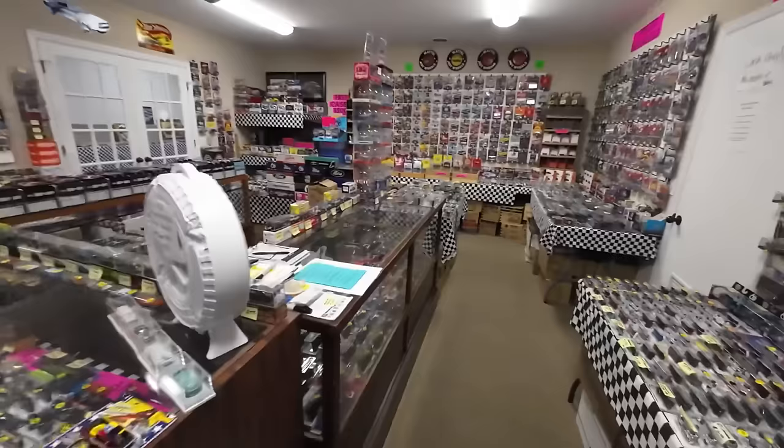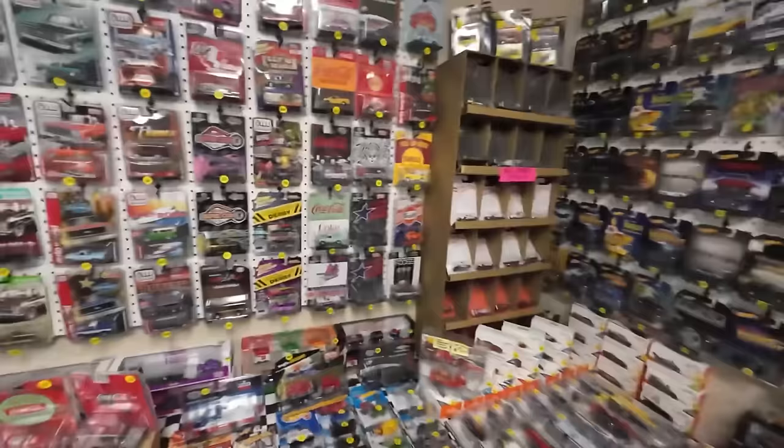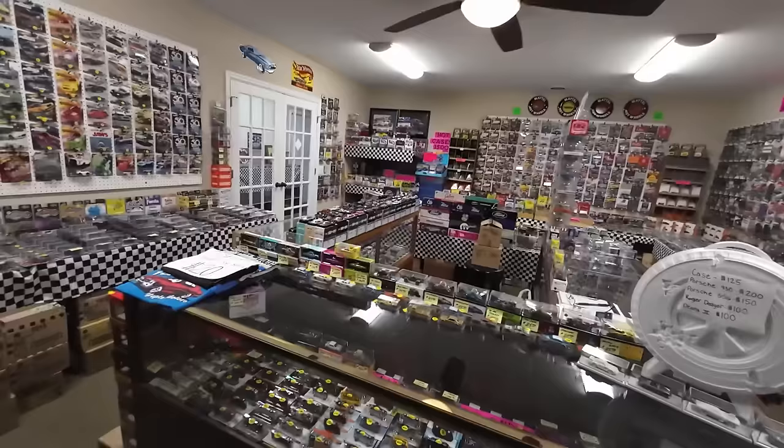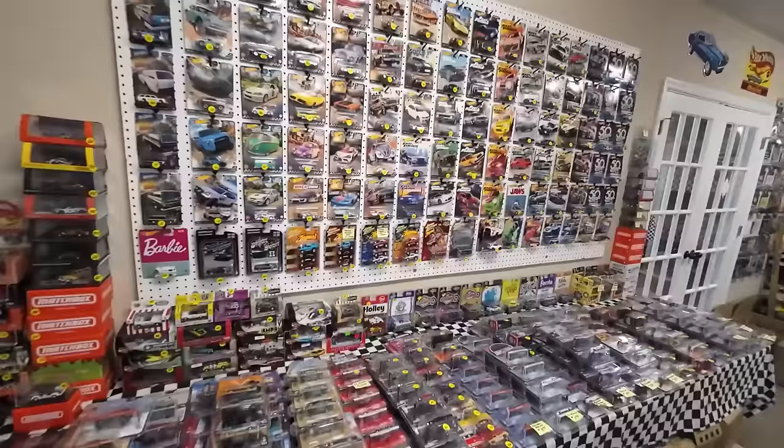This right here is the Hot Wheels room. Pops has been collecting Hot Wheels as long as I've been alive — I think he started before I was born. I helped him out through the years. We used to do flea markets, used to run around Nashville selling Hot Wheels like crazy. He even had an 18-wheeler up here at one time where he would sell Hot Wheels out of. But now we stopped doing flea markets and opened this room here.